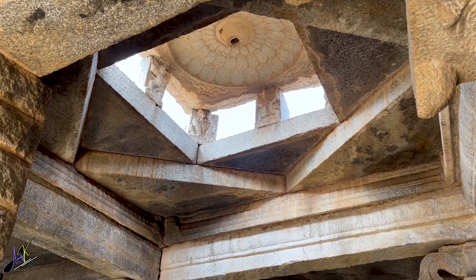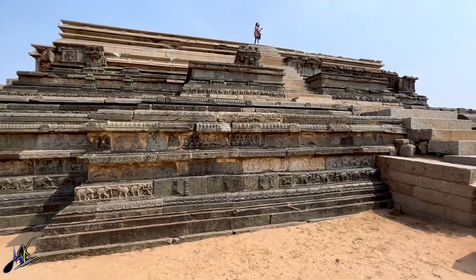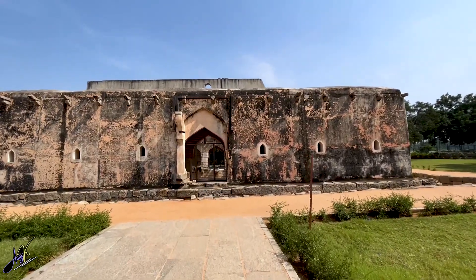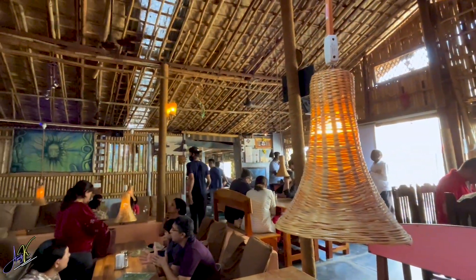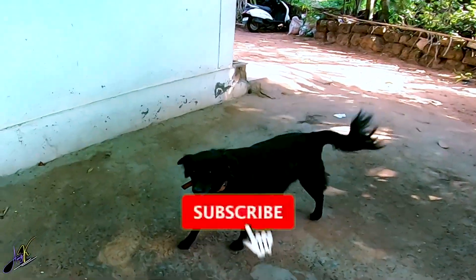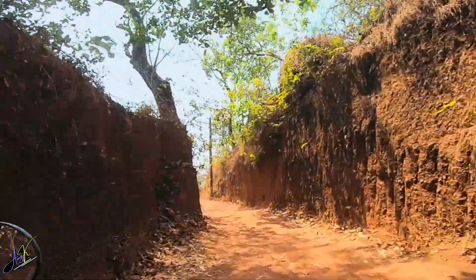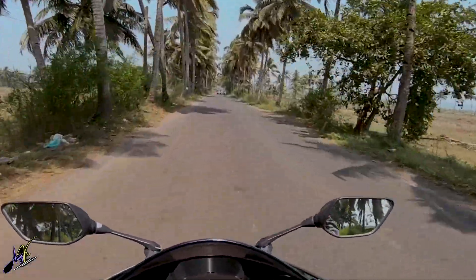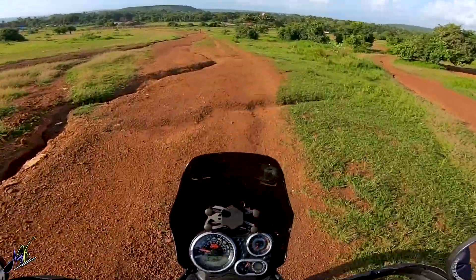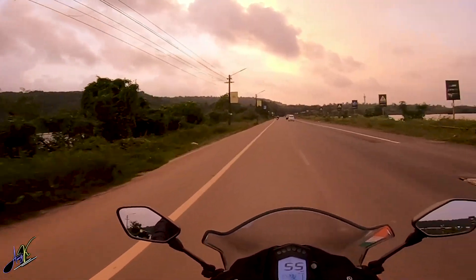This brings us to the end of episode 3, part 2 at Hampi. In the next episode, we will see the royal enclosures — that is Mahanavami Dibba, Public Bath, Queen's Bath, the famous Step Tank. We will also have a look at one of the best restaurants at Hampi. Be sure to subscribe if you haven't already, turn on post notifications by hitting the bell, hit the like button and share this video with your friends. We will see you in the next episode. Until then, thank you so much for watching. Take care and peace.